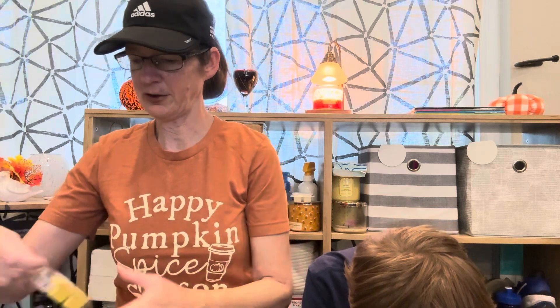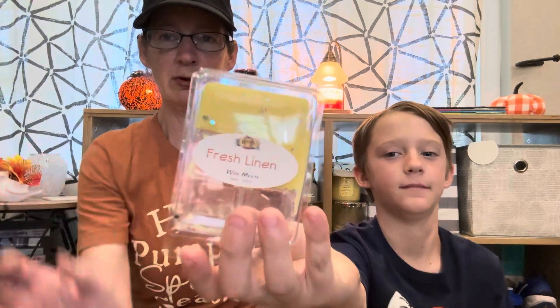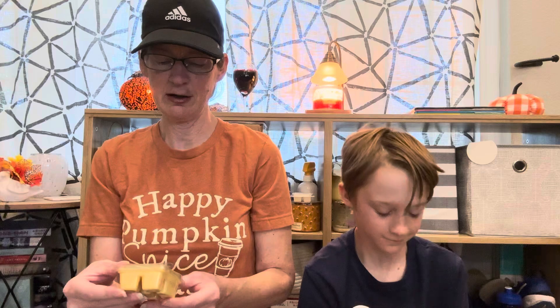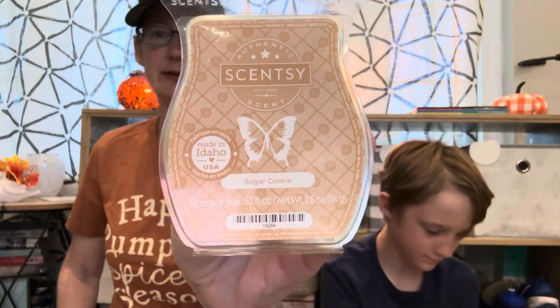What I'm going to do is tell you what each item is and then Andrew will hold it up to the camera so you can see. The first item is Fresh Linen from Bodies Harmony — it's been used, yeah, I know, it's okay. Then we have Sugar Cookie from Scentsy. Put that over there. Then we have Rise and Sunshine from Scentsy.